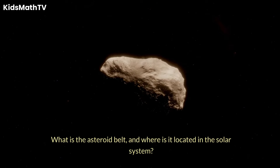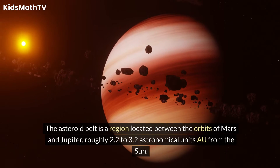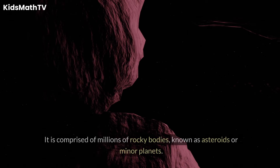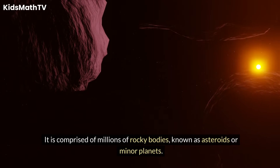What is the Asteroid Belt, and where is it located in the solar system? The Asteroid Belt is a region located between the orbits of Mars and Jupiter, roughly 2.2 to 3.2 astronomical units (AU) from the Sun. It is comprised of millions of rocky bodies known as asteroids or minor planets.